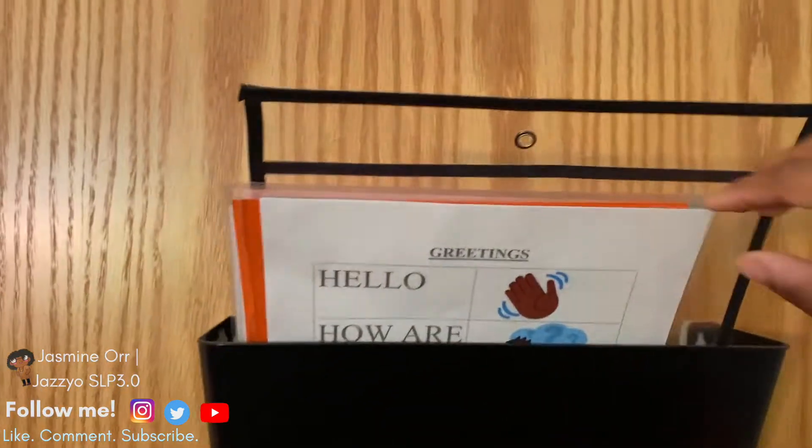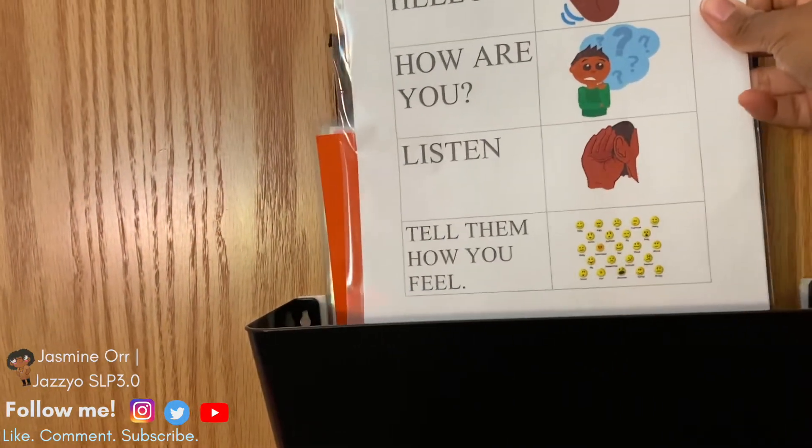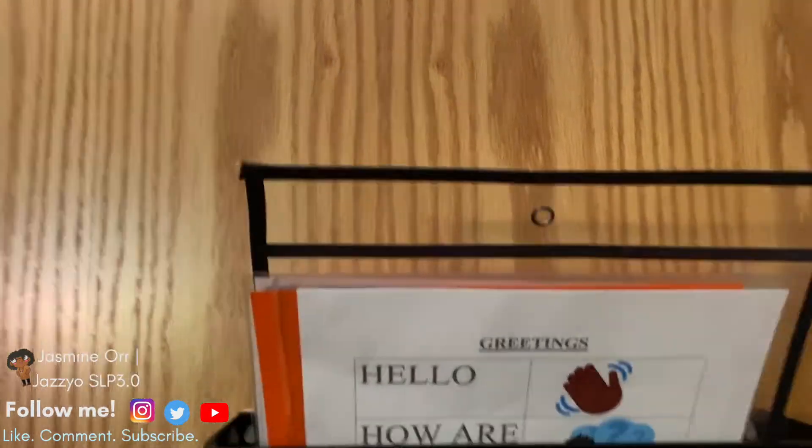So on the back of my door, I have tons of little things, but I have a visual for greetings. I have these laminated color boards, which right now I'm using for feeding, believe it or not. And then I have my clear little pocket thing that I use for a lot of things.